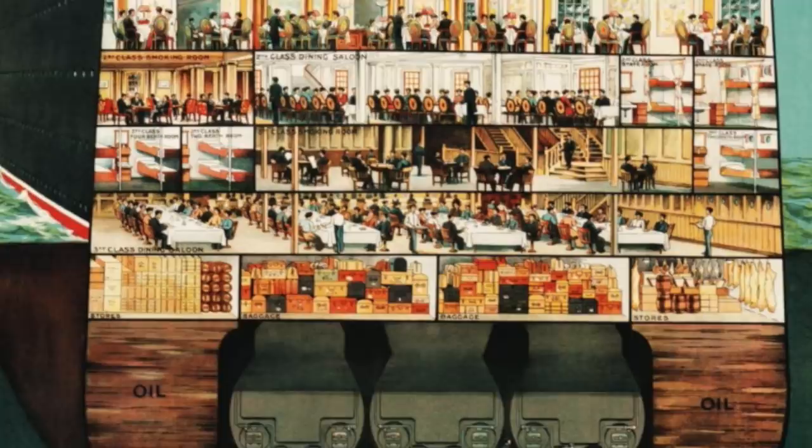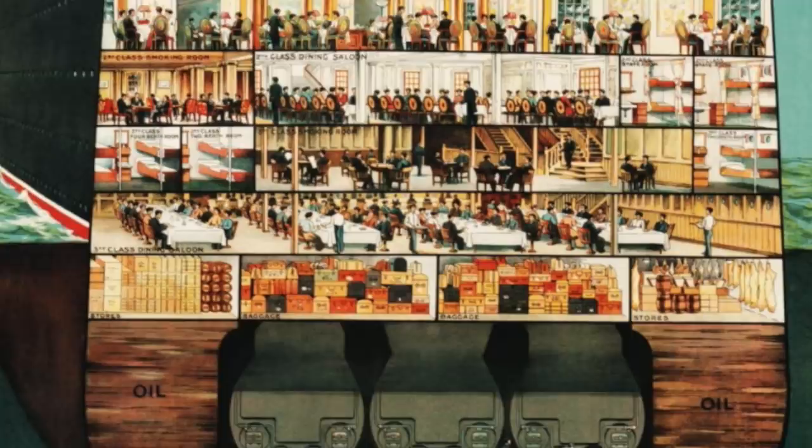With that said, the transition from coal-burning ships to oil-burning ships deserves its own video, and I will end this one here. Remember to check out The Great Big Move shop for new merch, and as always, thank you for watching.